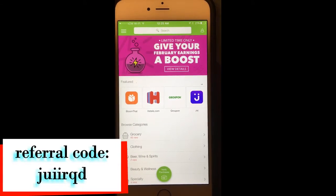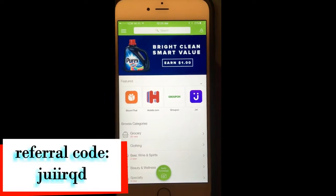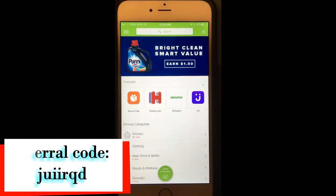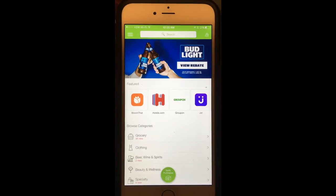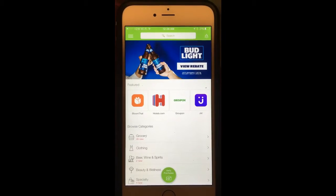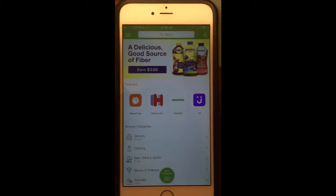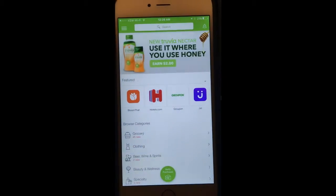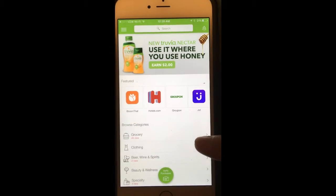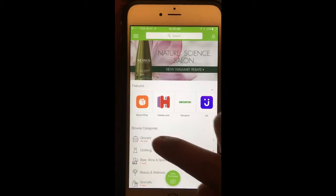If this is something you're interested in — being able to save money when you go grocery shopping — this is something I really highly recommend to everybody. For example, you go to the grocery store like Walmart, you just have to click on the grocery list here.